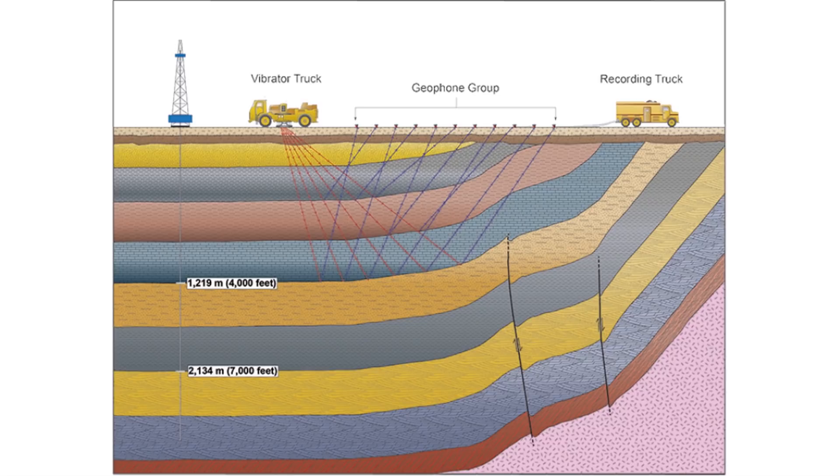like the depth of bedrock, places where one type of bedrock meets another type of bedrock, and the locations of structural features like faults and folds.